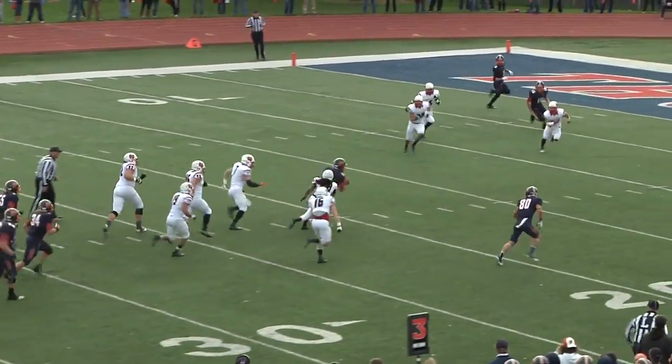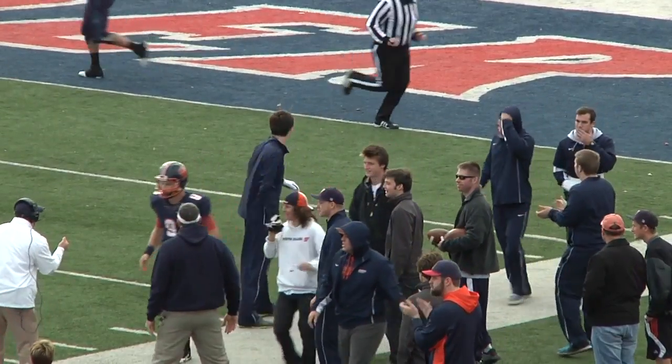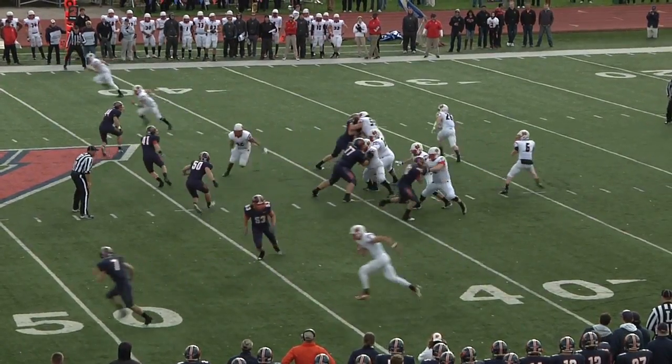Wheaton working on its second series, and it's a good one. Nine plays and 80 yards culminates in this Roberts TD run from 33 yards out. Extra point miss — 6-0 Thunder.